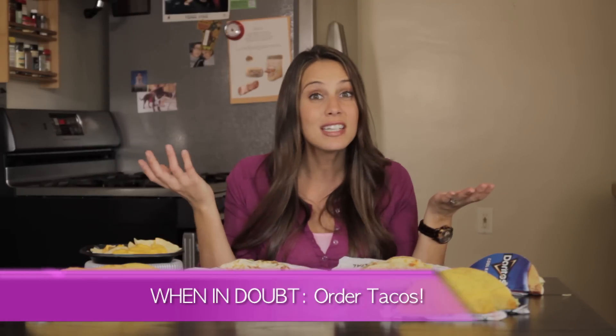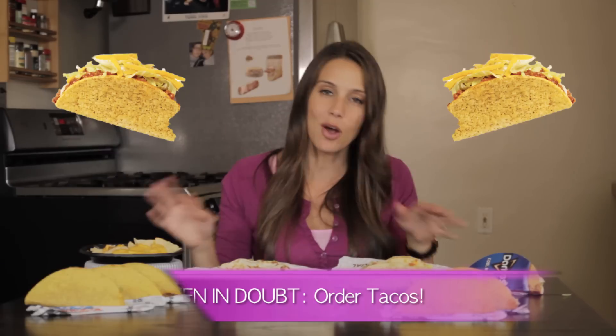When in doubt, stick to tacos. They are the lowest calorie items on Taco Bell's menu, and usually on any Mexican restaurant's menu. So tacos are the way to go. Well, that's all for this episode of Eat, Drink and Be Skinny. See you next time.